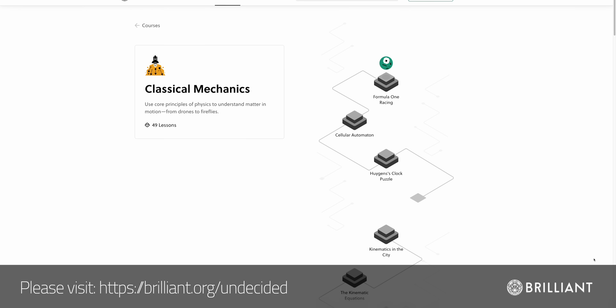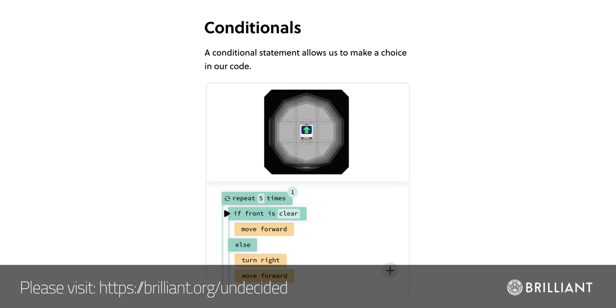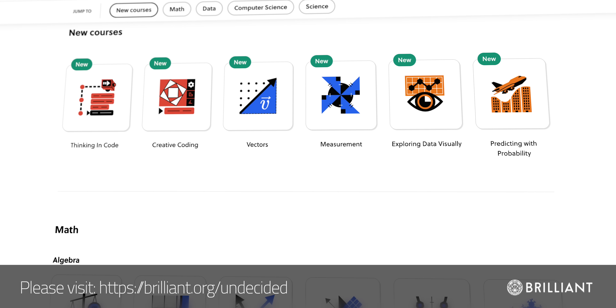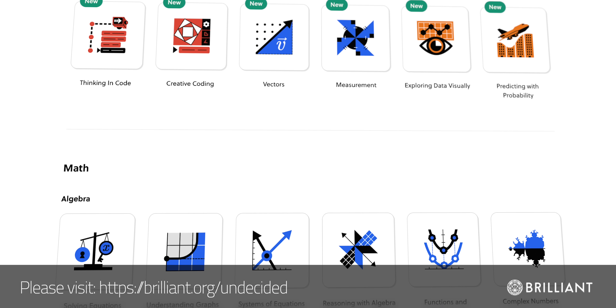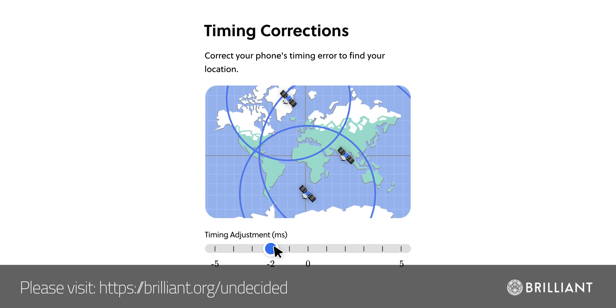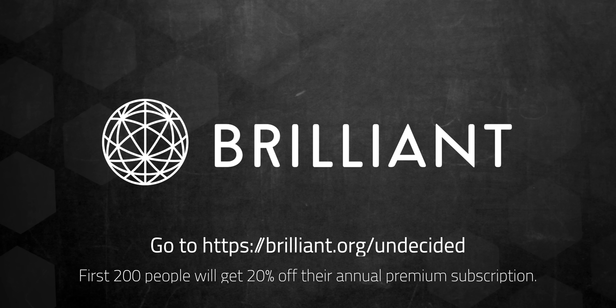If you'd like to better understand those winds and the principles that go into turbine design, I'd strongly recommend checking out Brilliant.org and the Classical Mechanics course, which covers key concepts like power, potential energy, and drag. I've also been going through the Introduction to Algorithms course — another thing at play in how wind farms operate. Brilliant has thousands of lessons from AI to electricity and magnetism, with new lessons added every month, and bite-sized formats to fit busy schedules. Try everything Brilliant has to offer free for 30 days at brilliant.org/undecided. The first 200 people get 20% off Brilliant's annual premium subscription.